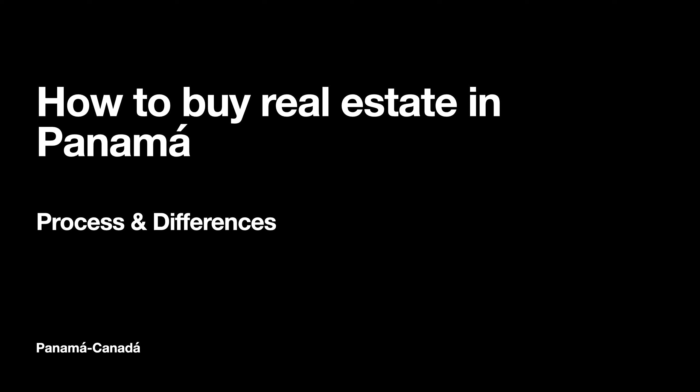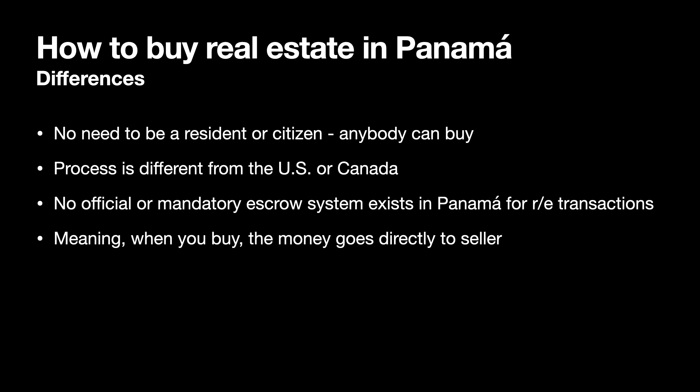We'll go through the topic of how to buy real estate in Panama — the process and the differences compared to North America, Canada, and the United States.